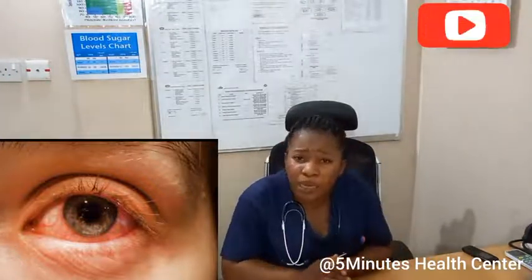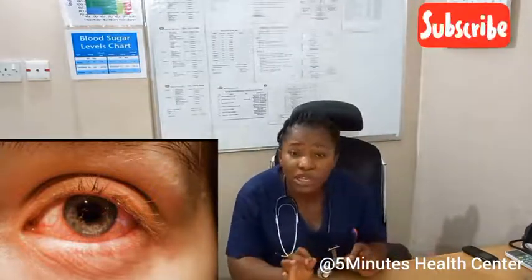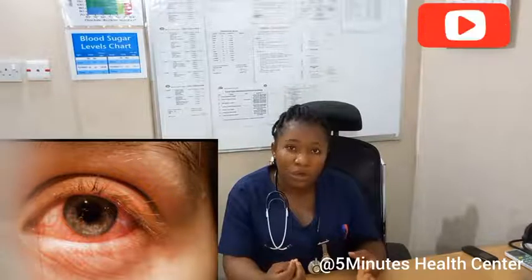Please endeavor to wash your pillowcase. Some of the horrible dreams we have at night may not be because of spiritual causes — dirty bedsheets and pillowcases can cause something like this. You don't know how you lie down when you sleep, and dirty bedsheets can affect your eyes, leading to conjunctivitis. Whenever you are in a dusty or smoky place, try to use eye goggles.